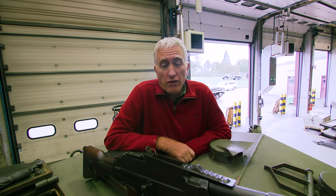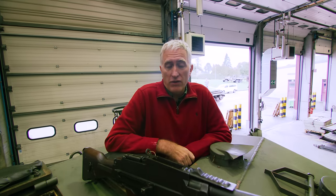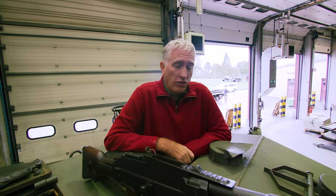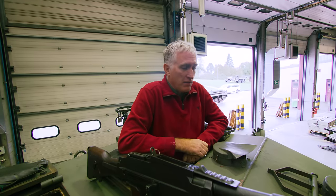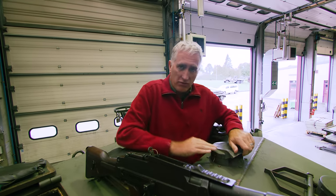Welcome back to our tour of the AEC Mark II armoured car as found in the Bastogne Barracks. I'm going to start as ever with the outside of the TC's hatch, which is a two-piece inwards folded thing with a little bit of nice cushioning. To his front, he has his rotating periscope.